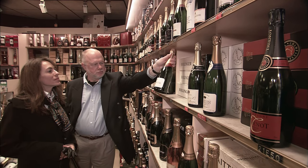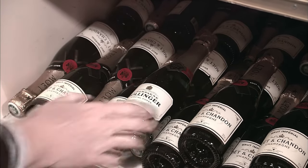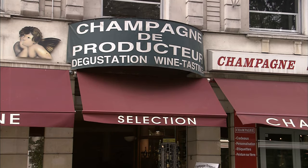My dear friend and Champagne fan, Anna, has joined me for a tour of this bubbly region. France is the capital of Champagne, and the king of wines makes its presence felt all around town.